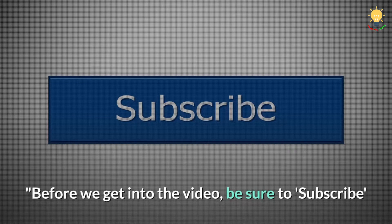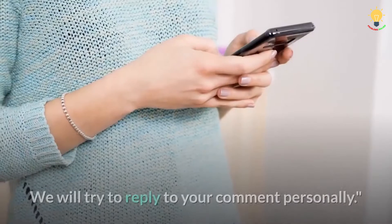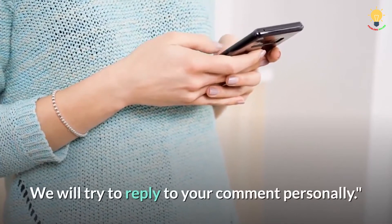Before we get into the video, be sure to subscribe and leave a comment below saying 'I subscribed.' We will try to reply to your comment personally.